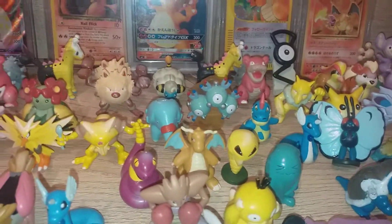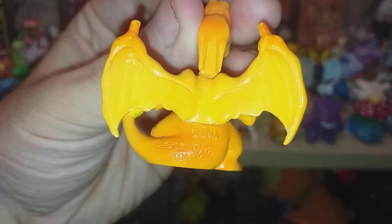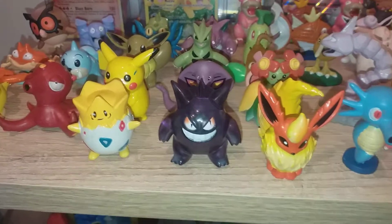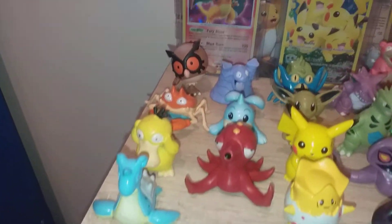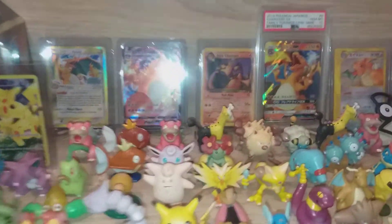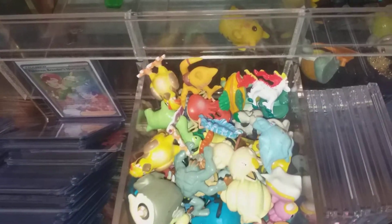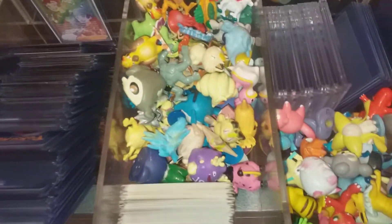Those ones are definitely bootleg, but these ones over here are all real — these have the proper Tomy Nintendo sign-off. Probably one of my favorite ones, and probably one of the more expensive ones, is the Gengar. I'm no expert — I'm more into the cards — but I came across these in a big bundle a few months back, and the video seemed to do well on YouTube.